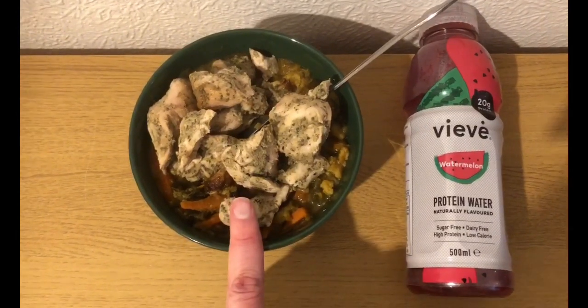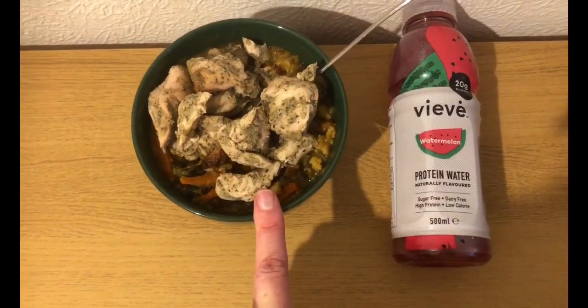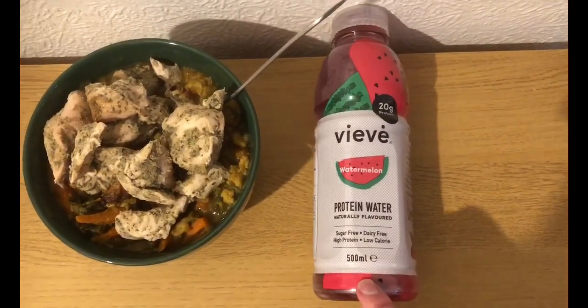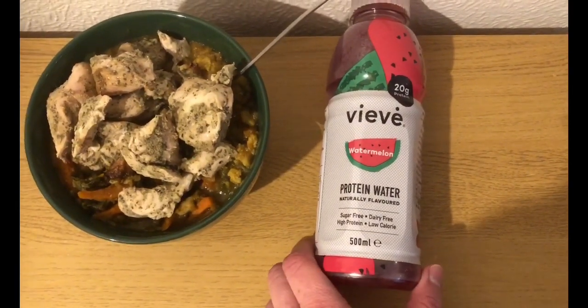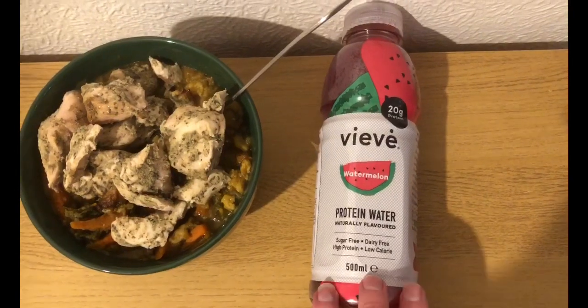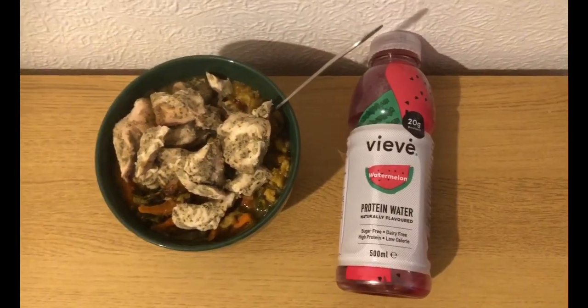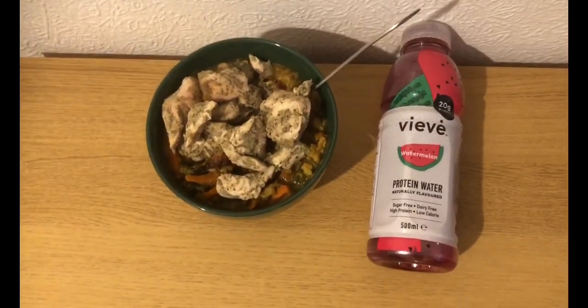I've also got the other half of some Patak's lemon and coriander chicken that I made the other day — that's four smart points. And I won another competition on Instagram; I'm feeling very lucky at the moment. This is watermelon protein water. I've tried it, it's really nice. 500ml of the watermelon is zero smart points — they do other flavours and they're a point each, but this one's zero. So that's my lunch for four smart points.